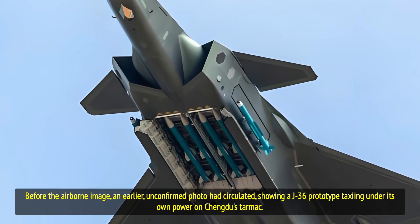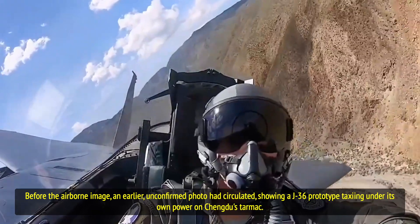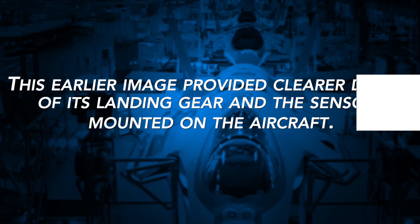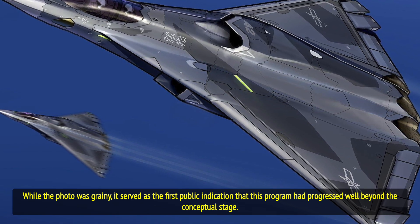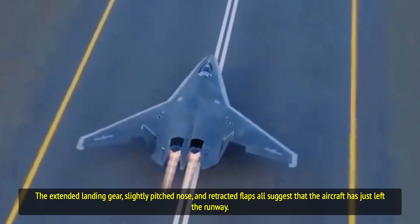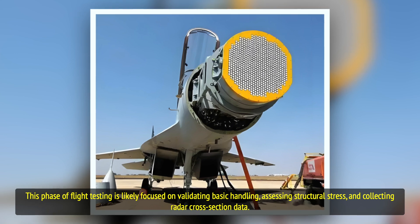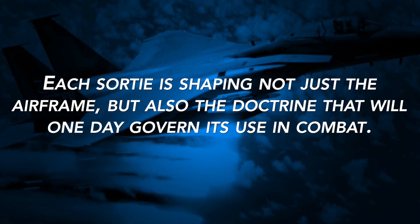Before the airborne image, an earlier unconfirmed photo had circulated showing a J-36 prototype taxiing under its own power on Chengdu's tarmac, providing clear details of its landing gear and mounted sensors. While the photo was grainy, it served as the first public indication that this program had progressed well beyond the conceptual stage. Now, with the release of this new image, it is confirmed that flight trials have begun in earnest. The extended landing gear, slightly pitched nose, and retracted flaps all suggest the aircraft has just left the runway. This phase of flight testing is likely focused on validating basic handling, assessing structural stress, and collecting radar cross-section data.